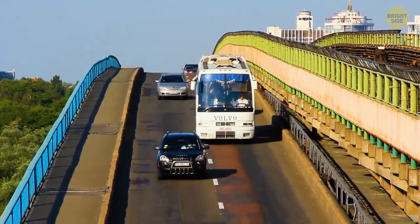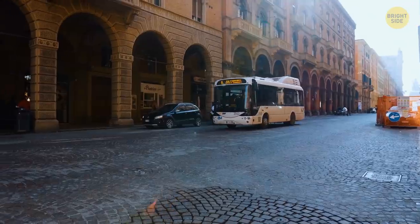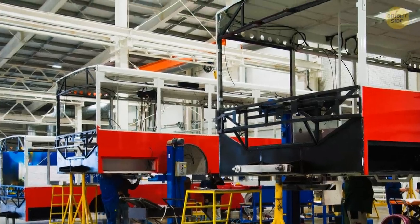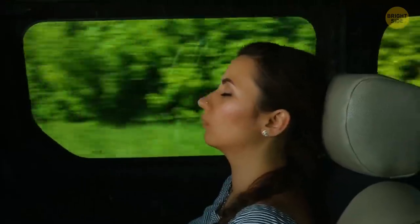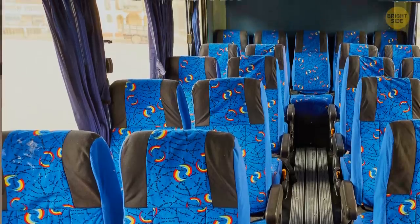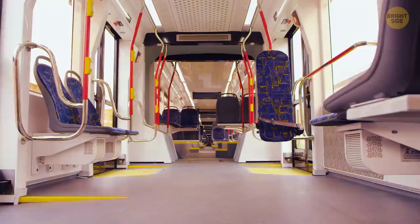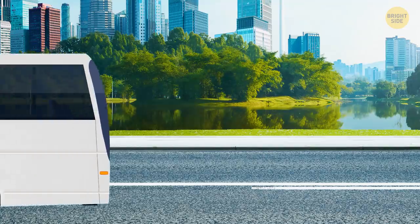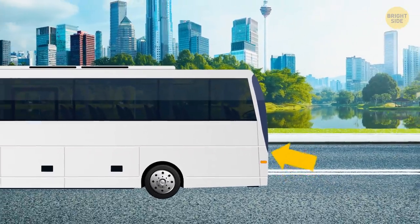Just a few more bus-related questions to answer. Like, why don't buses have seatbelts? Buses are overall way safer than cars because they were designed this way. The idea behind this is called compartmentalization, meaning the seats have high backs that absorb energy. The seats are also placed close to one another, so there's less space to move in case of an impact. On a bus, passengers sit pretty high off the ground, and in case of a collision, the force is absorbed by the bus's deck and not by the people inside.